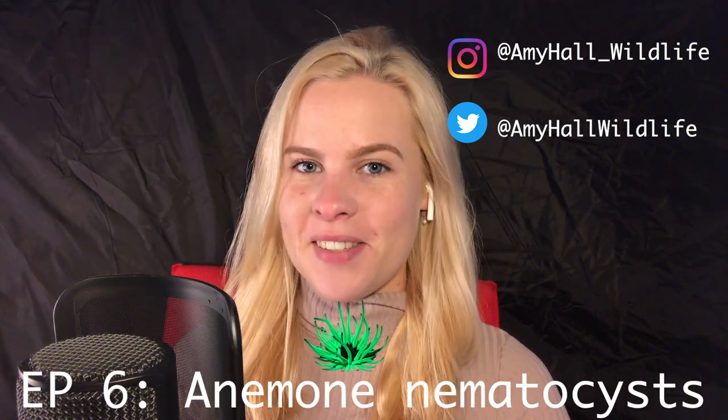Hello and welcome back to the 60 Second Zoology series. My name's Amy, I'm a zoologist, and for episode 6 we're getting up close and personal with anemone nematocysts.